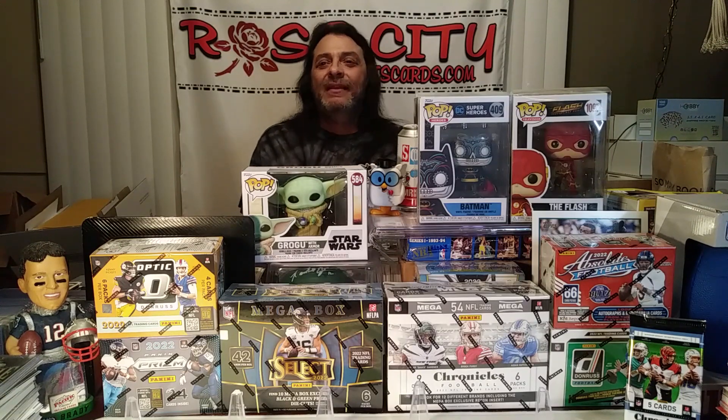In the meantime, best of luck in your card hunts and your pack rips. We'll be back to see you soon. Y'all take care — Rose City Sports Cards out.